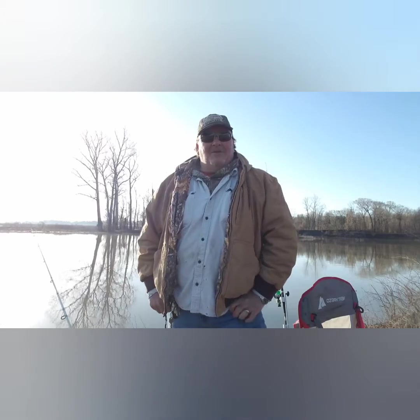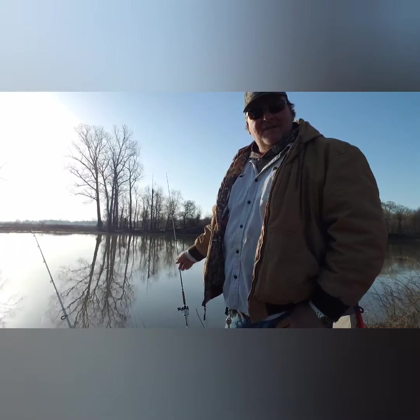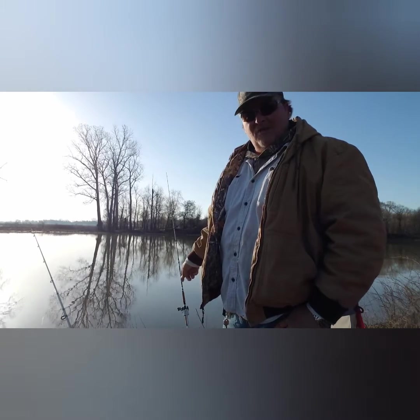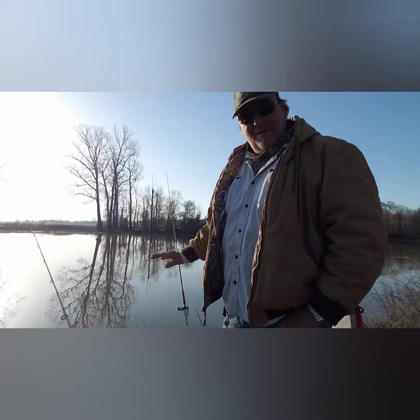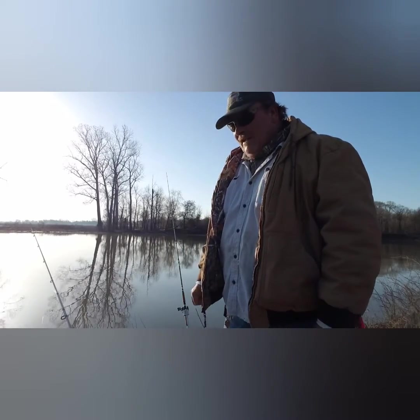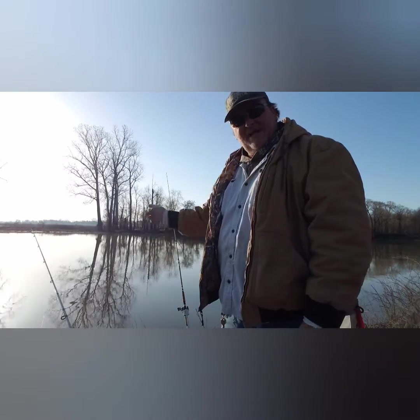I'm trying to get some catfish going on here. I've got a B&M rod right here in the middle with a 5600 CA Abu Garcia baitcaster on it, with 65-pound braid — first time I've ever used it. Lapping cats — thank you for fixing that for me. I think it throws a country mile, it gets out there.